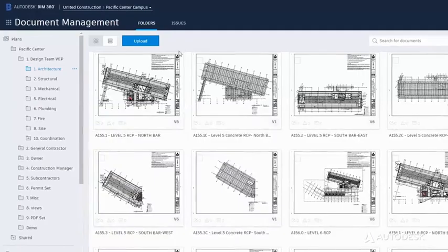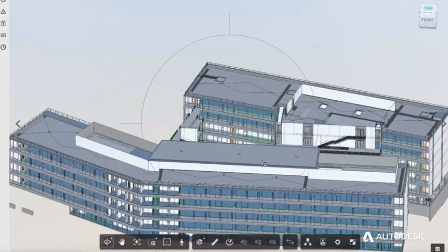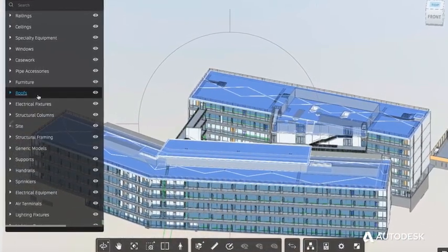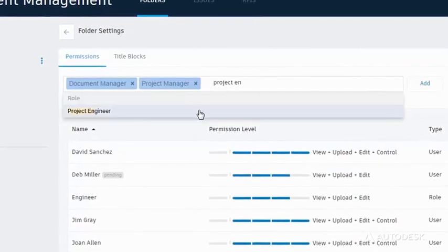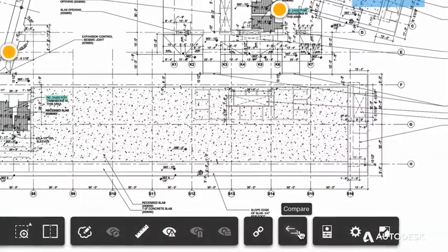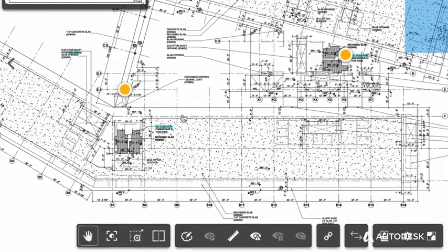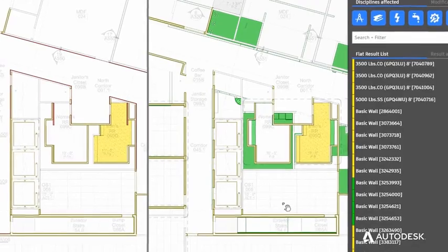With BIM 360 Docs, teams can publish, manage and share documents of all file types in one centralized location with unlimited storage in the cloud. Provide controlled access to information to the people that need it, when they need it and in the format they want, either 3D or 2D. Perform design and constructability reviews with version control with automatic slip sheeting, hyperlinks to other drawings and documents and powerful compare tools to quickly visualize changes.